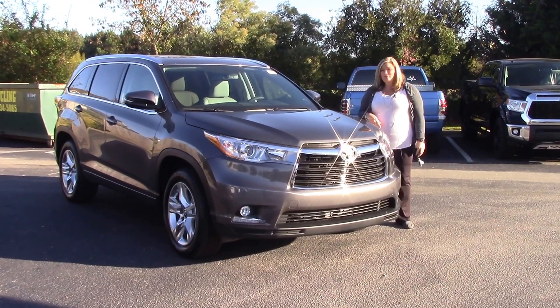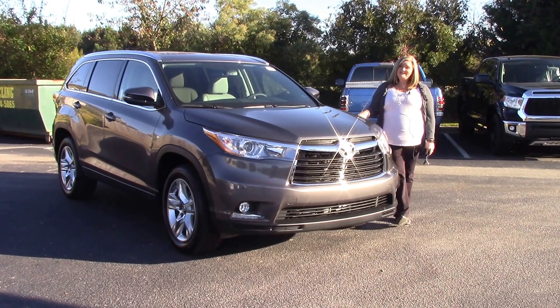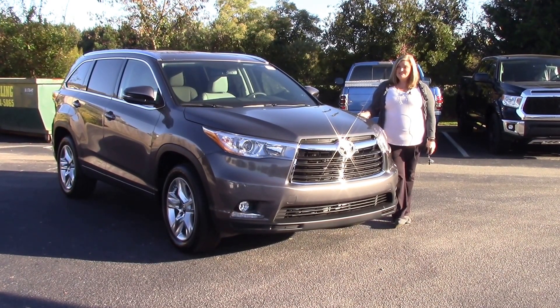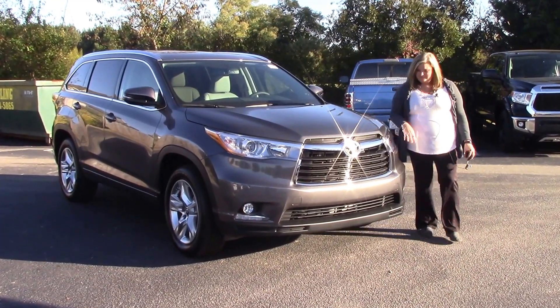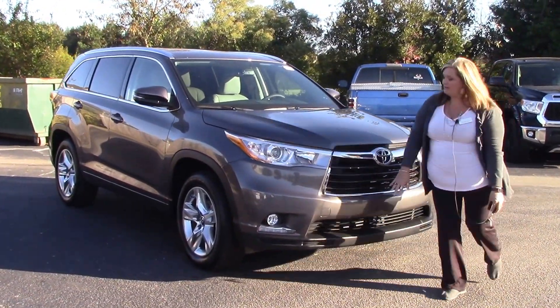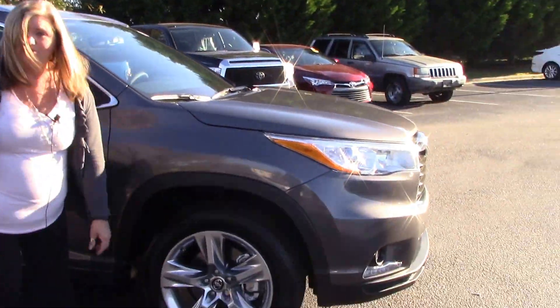Hey, my name is Kim from Hubert Vester Toyota of Wilson, where today we're talking about stock number TN9750. This is our 2016 Highlander Limited. As you can see, we have our daytime running lights and our 19-inch front wheels.